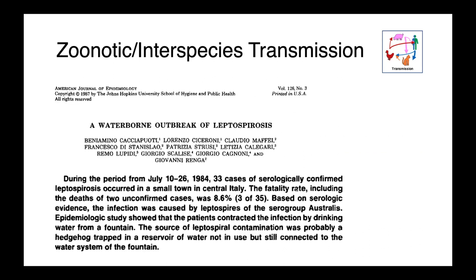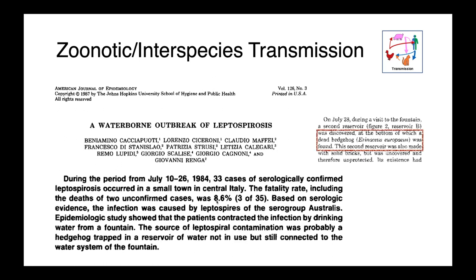A particularly interesting case report described a waterborne outbreak of leptospirosis in Italy: in July 1984, 33 cases were identified serologically, including a number of deaths. The source turned out to be a hedgehog found dead at the bottom of a well — it was likely shedding the organism, which then leached into the water supply that was consumed, resulting in human infections. This illustrates how waterborne transmission is really important with Leptospira.